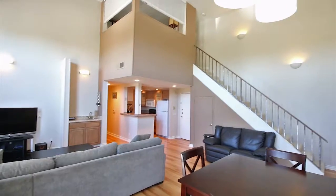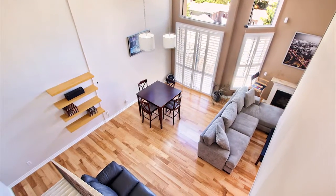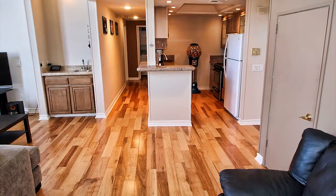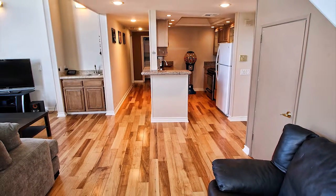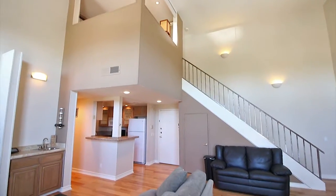This amazing one-bedroom top-floor condo with large vaulted ceilings is the home you've been looking for. The owner has spent over $25,000 on upgrades including new hardwood floors, an updated kitchen, fully updated bathroom, new carpet, and new paint throughout.